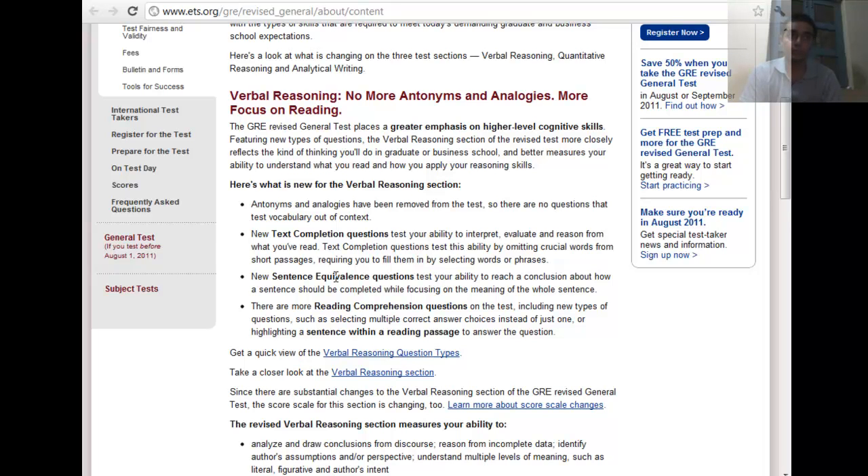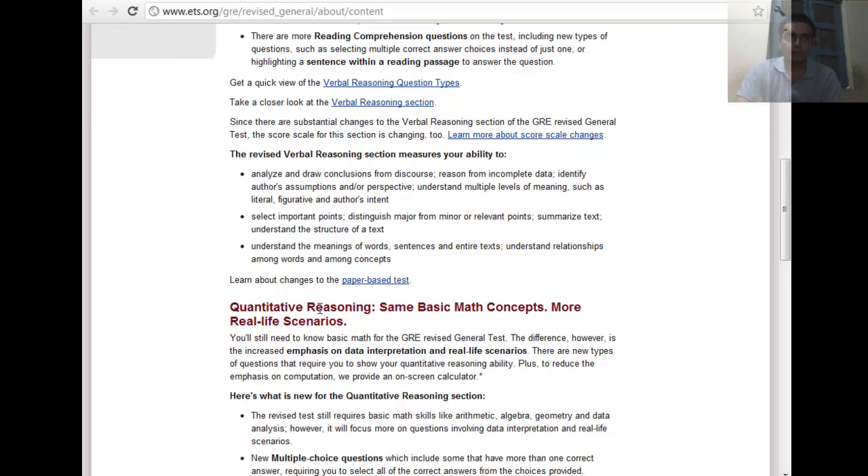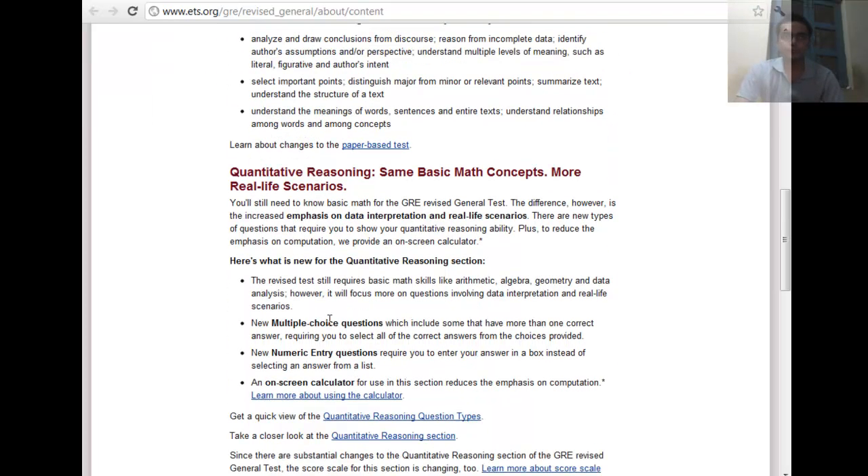We have a new question type called sentence equivalence, along with reading comprehension questions which include multiple choice and highlighting within the passage. So the verbal reasoning will have these updated question types.